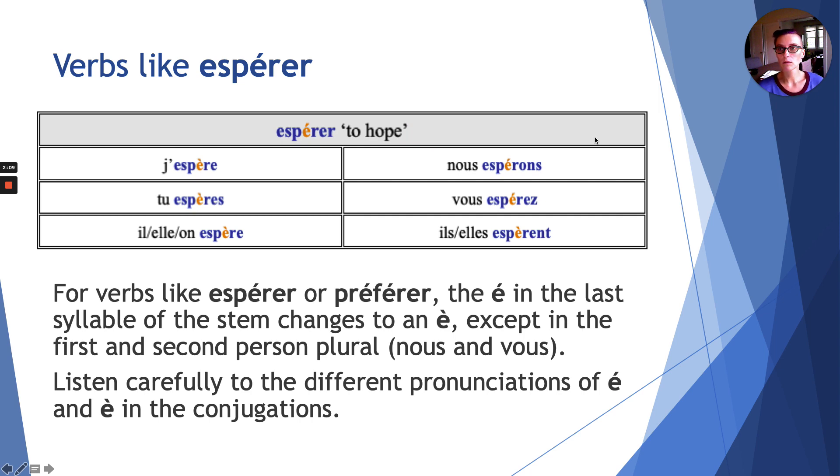The first group is verbs like espérer. Espérer means to hope. If you look at the table, you see the irregularity — the second e is written in bold and in orange. The irregularity is that the second e, the e with an accent aigu, turns into an accent grave for je, tu, il, and ils au pluriel. So this irregularity is only for first, second, third person singular and third person plural. Nous and vous remain unchanged.